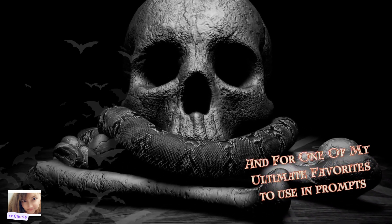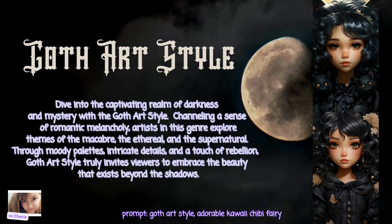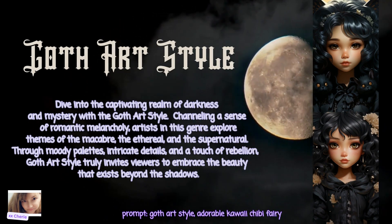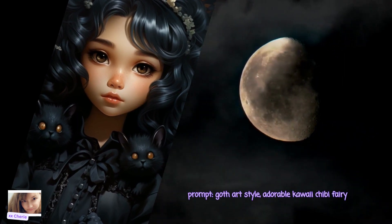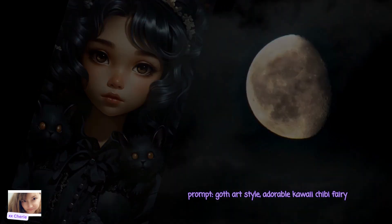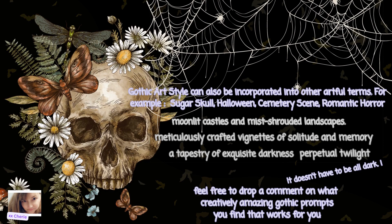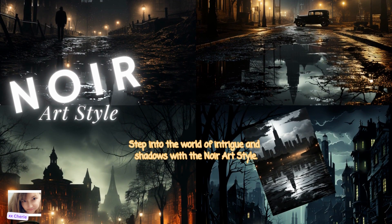For one of my ultimate favorites — and if you know anything about me, I love Gothic — we have Goth Art Style. Channeling a sense of romantic melancholy, artists in this genre explore themes of the macabre, the ethereal, and the supernatural. Through moody palettes, intricate details, and a touch of rebellion, Goth Art Style invites viewers to embrace the beauty that exists beyond the shadows. My prompt here was 'Goth Art Style Adorable Kawaii Chibi Fairy.' Goth Art Style can also be incorporated with terms like Sugar Skull, Halloween, Cemetery Scene, Romantic Horror, Moonlit Castle, and Perpetual Twilight — it doesn't have to all be dark. Feel free to drop a comment on what creative Gothic prompts work for you, and maybe I'll showcase you on the next video.